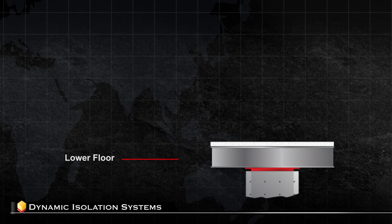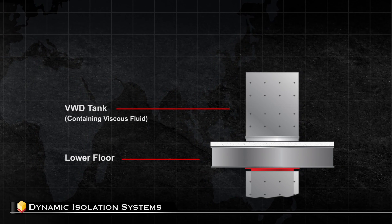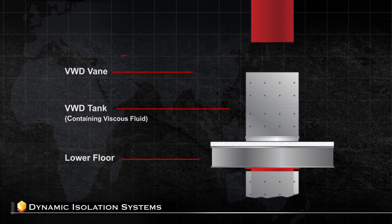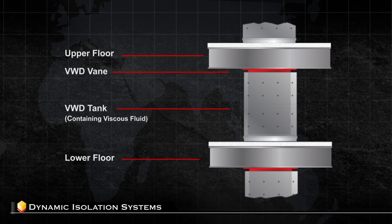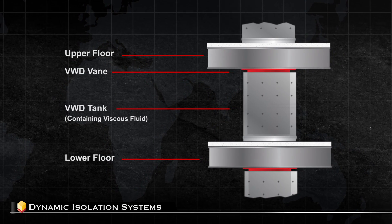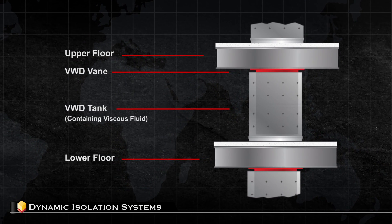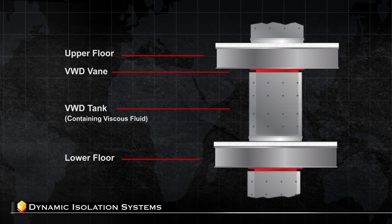Each wall damper consists of a narrow steel tank connected to the lower floor and containing a viscous fluid. Within the tank and connected to the upper floor is an inner steel plate or vein. During seismic excitation or in strong winds, the relative floor movement causes the vein to move through the viscous fluid. The damping force from the shearing action of the fluid is dependent on the displacement and velocity of the relative motion.